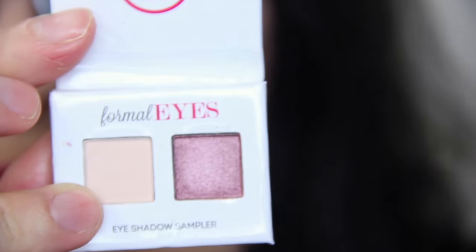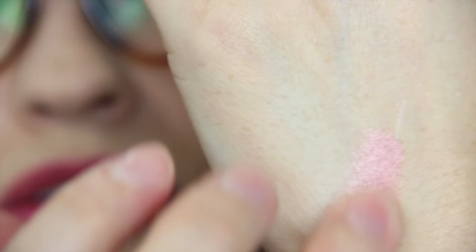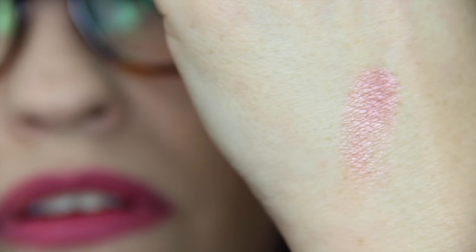Last thing is a little sample from Coastal Scents — apparently they have some new palettes out. I got to choose what color I wanted, and this is the Style Eyes Eyeshadow Palette in Formal Eyes. They have formal eyes, romantic eyes, and whatever else. Full size is $12, and it's a pretty nice size palette. It has a nice pinky mauve with a nice shimmer to it — not glitter, but shimmery, which is really nice.